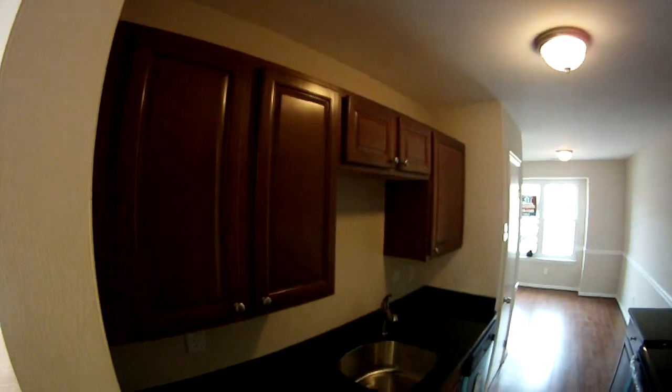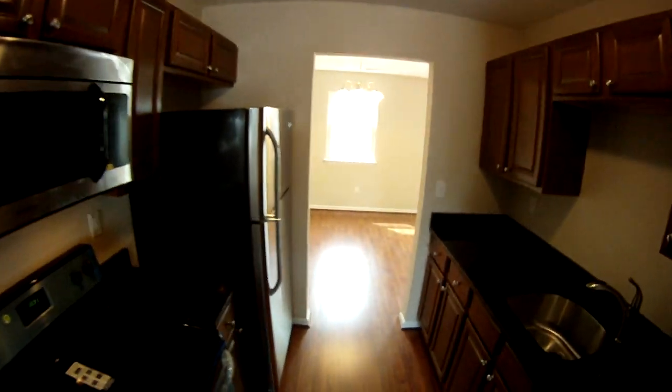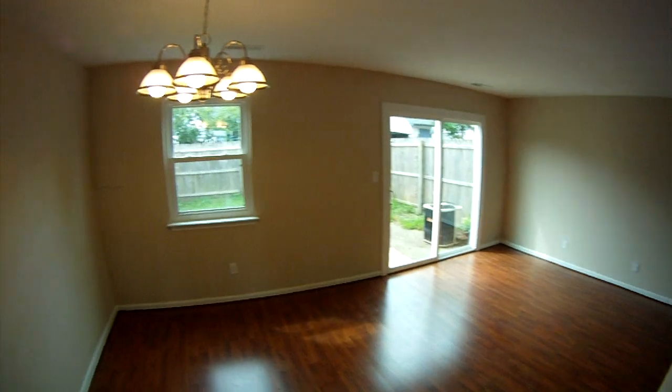Good storage space, a nice undermount stainless steel sink, and again granite — which at this price point is rare. Through the kitchen takes us into the actual dining area. It's got an open floor plan here after we get through the kitchen.